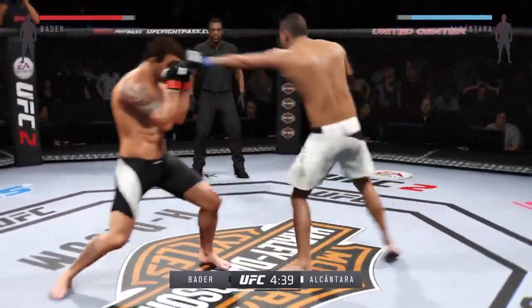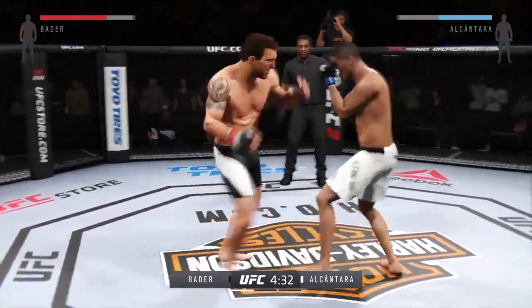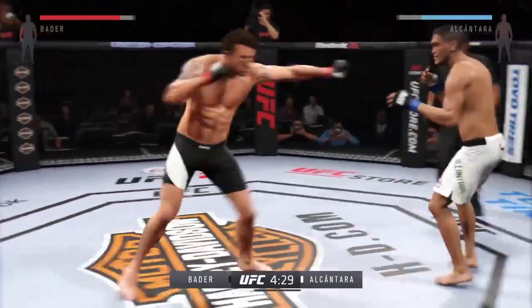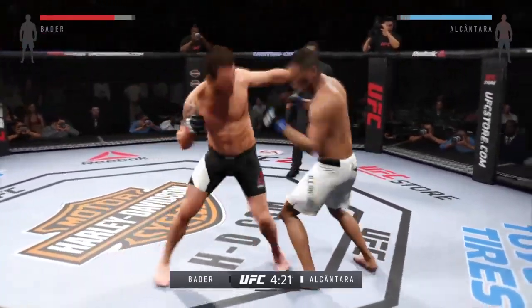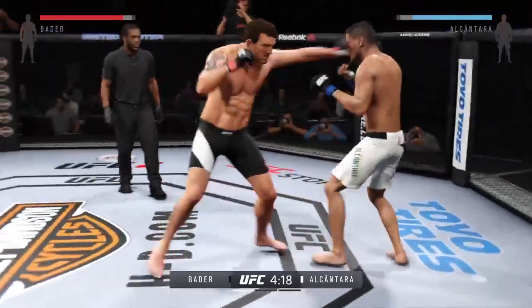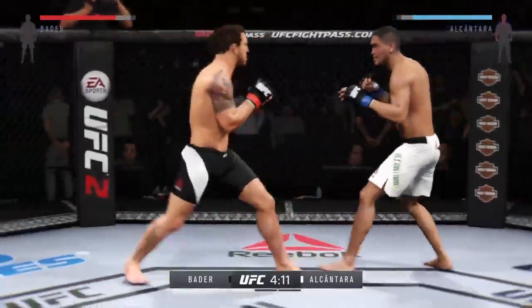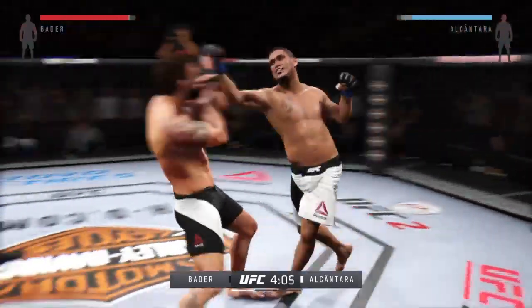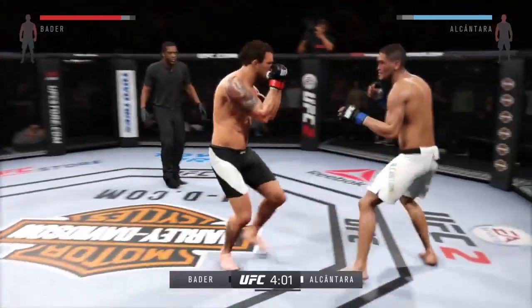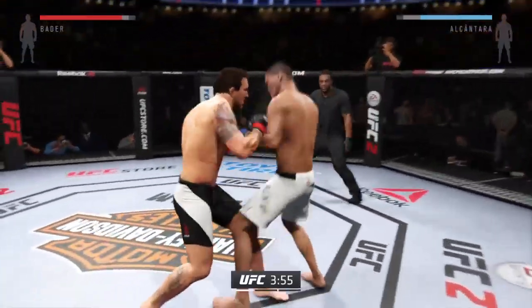Good jab by Bader. He's doing a great job of timing these shots. Good roundhouse kick to the midsection. Looking for the big right hand — that connected. Ryan Bader with a solid right. The all-American wrestler from Arizona State has worked diligently on his stand-up game, and over the years it's gotten so much more comfortable. He's got a ton of power.